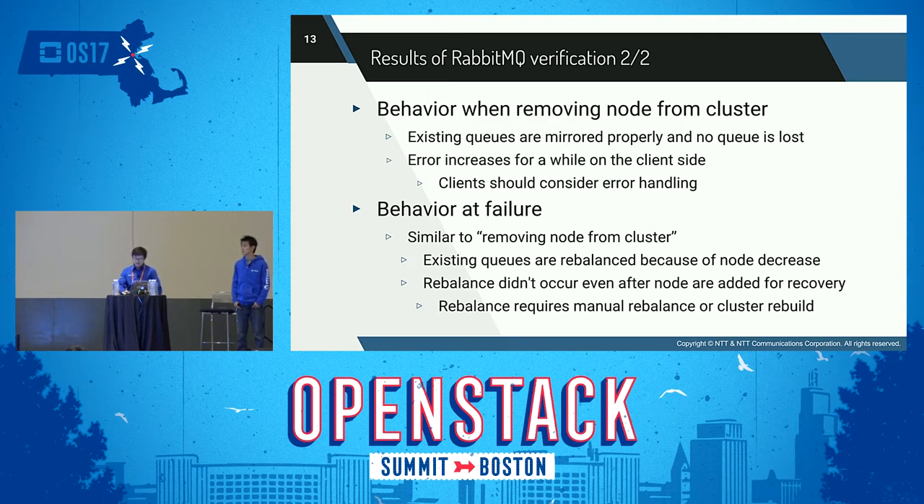When recovering the cluster by adding a node, the behavior of the RabbitMQ cluster is similar to adding a node, as described before. If there are fewer nodes than the specified count, queues will be mirrored to the recovered node. However, if there are plenty of nodes exceeding the count, no mirror queue will be created when adding the node. If you want to rebalance existing queues onto a recovered node, you have to rebalance manually or rebuild the cluster.